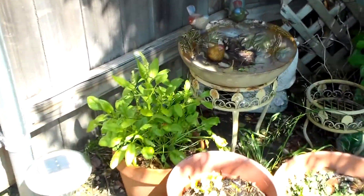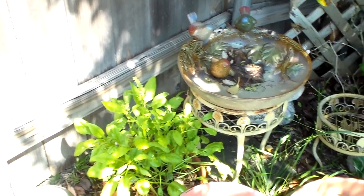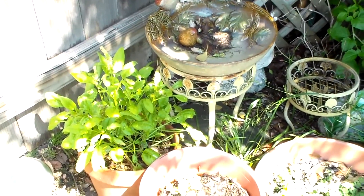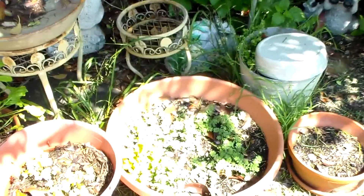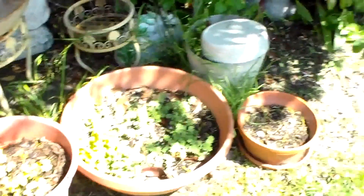Over here the spinach is still doing well — it likes this pot. It's flowering, which I've never seen before, so maybe that's an indication I need to do something with that. This is parsley and I've got some lemon balm or mint in this one, and the rest of that is just weeds that need to be pulled out.